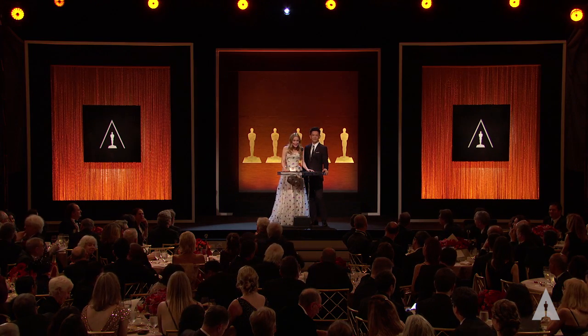It's crazy how far film technology has come. At the first Science and Technical Oscars, they just gave an award to the guy who figured out that if you turn the camera on its side, it looks like Batman is climbing up the side of a building.